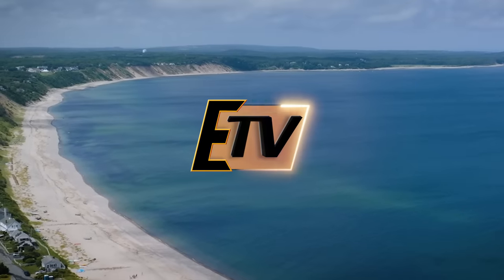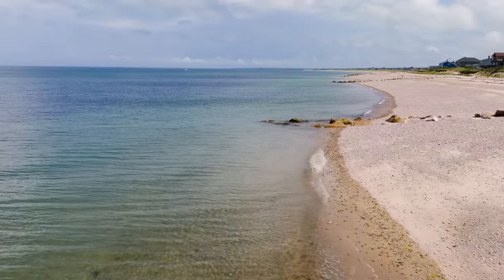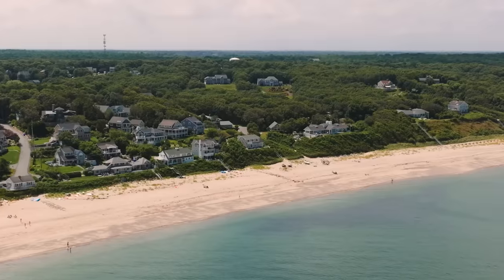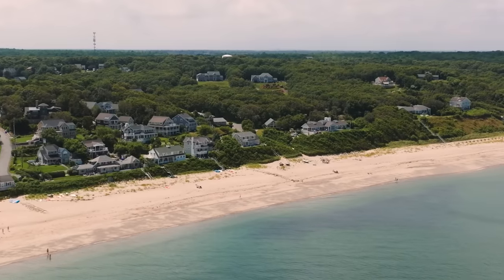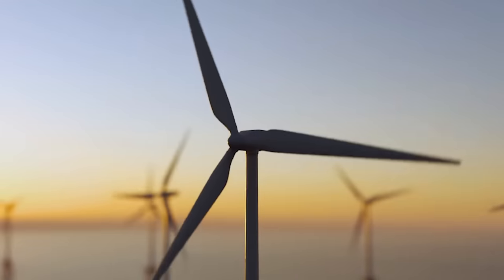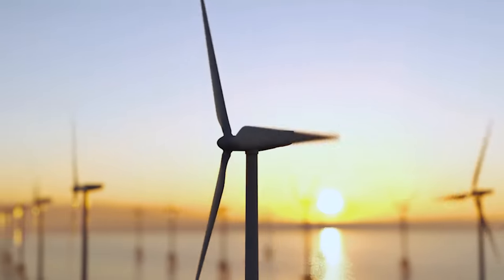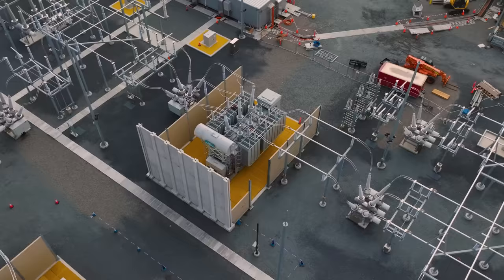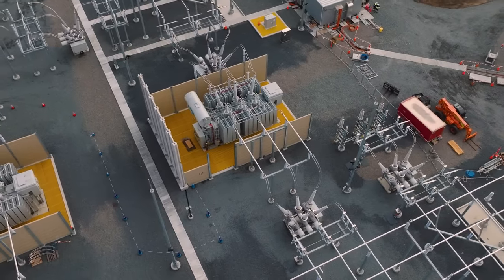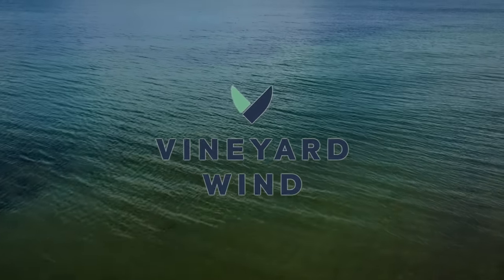In the azure expanse of the Atlantic Ocean, a pioneering endeavor is taking shape. The Vineyard Wind Project is an ambitious vision propelling Massachusetts towards a cleaner and more sustainable future. Nestled 15 miles south of Martha's Vineyard in Nantucket, once completed, the Vineyard Wind Project will stand as a testament to human ingenuity and the power of nature. But before a blade ever turns and a platform is ever anchored to the sea floor, an onshore connection point needs to be completed. The project is designed to generate an impressive 800 megawatts of power, making it one of the largest offshore wind farms in the United States.